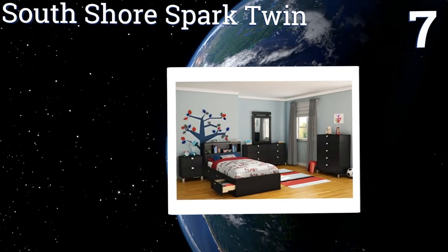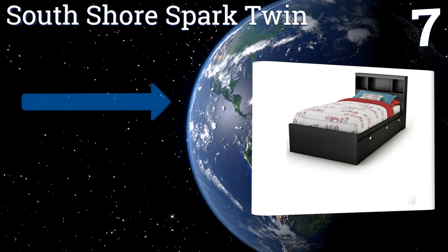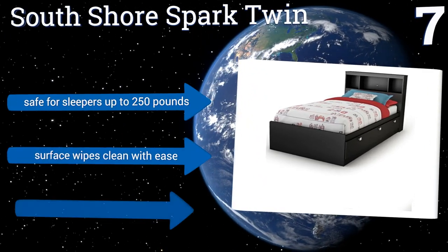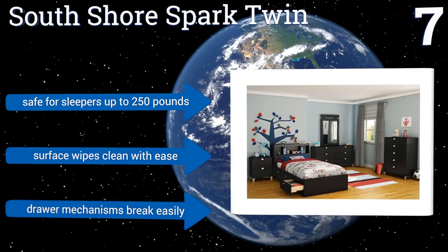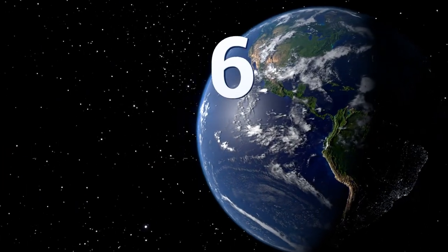At number seven, the South Shore Spark Twin has a sleek and simple look that works with most interior decoration styles. It's a bed a child won't think much of when young, but one that he or she also won't want to see when coming home from college for a visit. It's safe for sleepers up to 250 pounds and the surface wipes clean with ease, but the drawer mechanisms break easily.